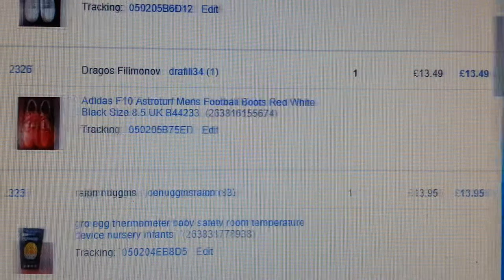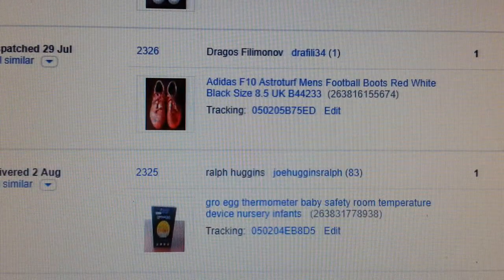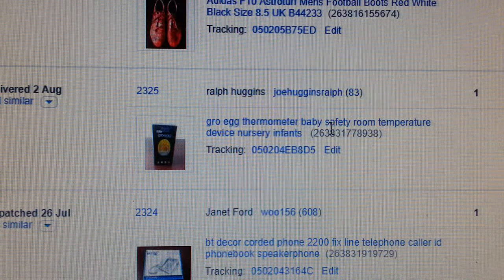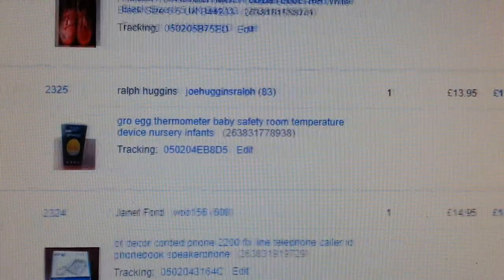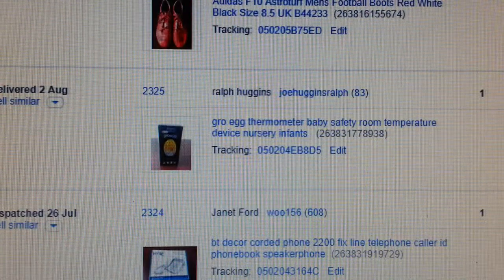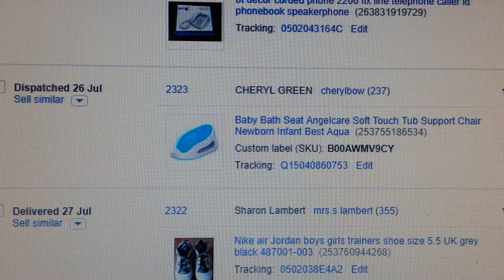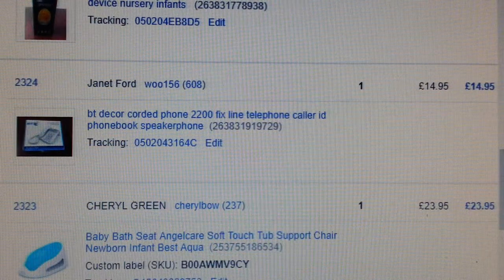Adidas astro-turf football boots — paid four quid, got £13.49 back. Now if you find these Gro-egg thermometers — baby safety monitor, room temperature, night light — pick them up, they're always a good seller. Got £13.96 back, paid two quid.